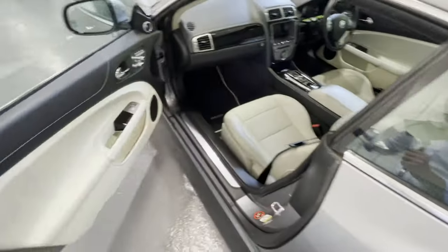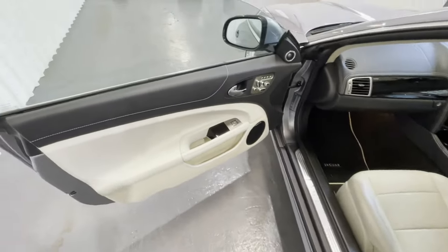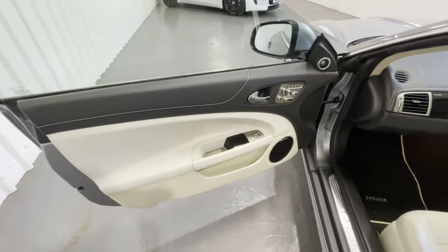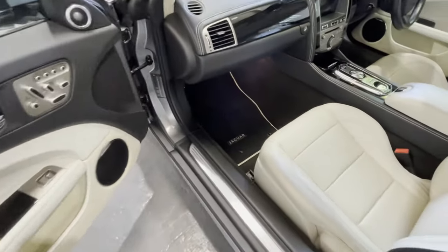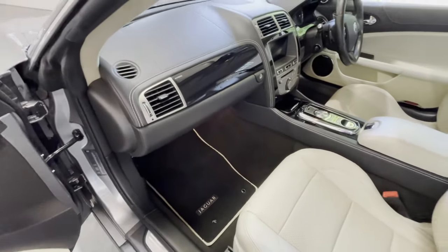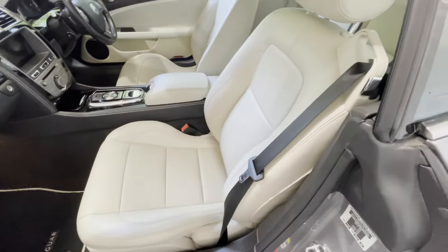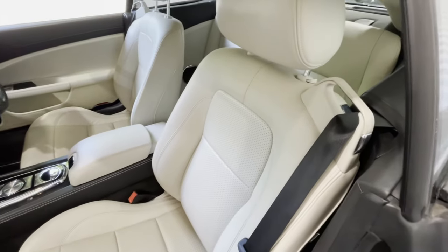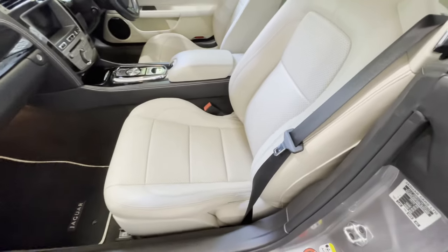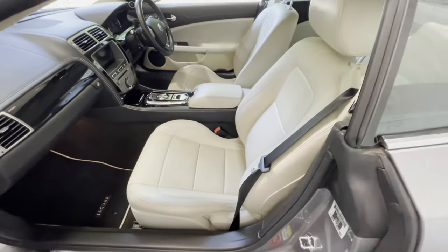Looking at the passenger side of the car, and again everything is very beautiful. The door card is immaculate — from the carpet mat through the carpet, up to the dashboard, and these beautiful perforated seats — all in stunning condition. It's a car which has clearly been looked after.